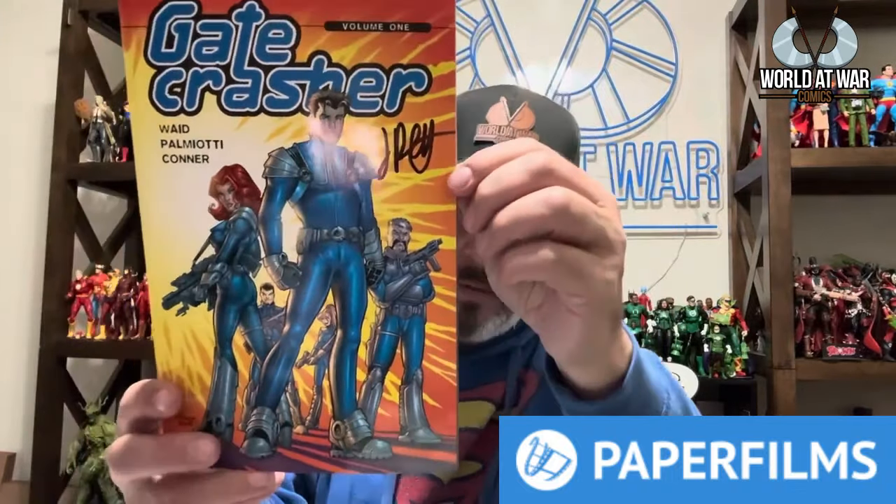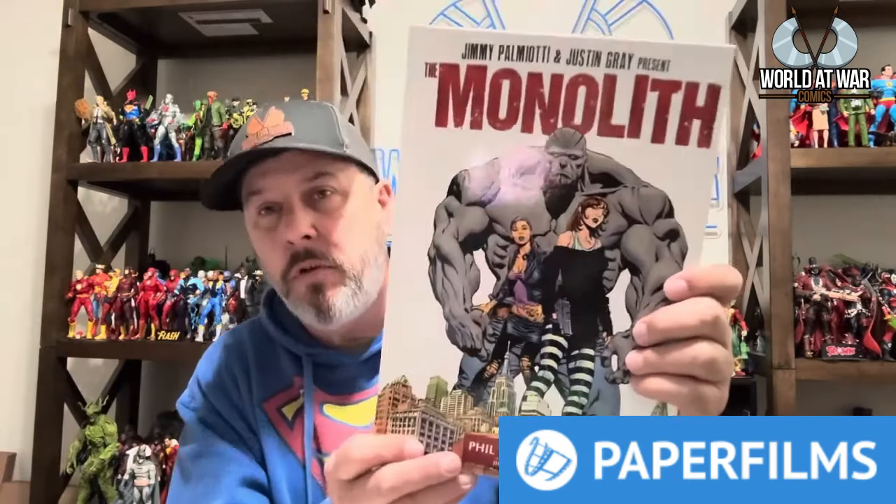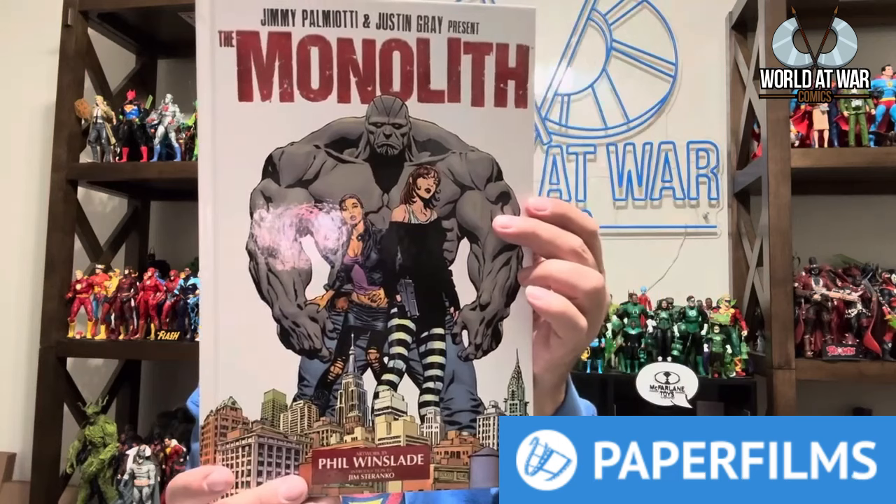Two of my favorites — writer Jimmy Palmiotti and artist Amanda Conner, who happen to be married — unfortunately went through really rough times with the hurricane in Florida and the Carolinas. A lot of Jimmy's comics were destroyed when his house was soaked with water, so he did a huge sale to raise money. I picked up Gate Crasher, written by Mark Waid and Jimmy Palmiotti with art by Amanda Conner, signed by Jimmy. I also got Monolith as a hardback — written by Justin Gray and Jimmy Palmiotti with art by Phil Winslade — absolutely awesome.